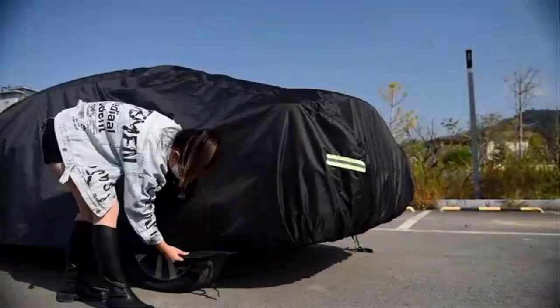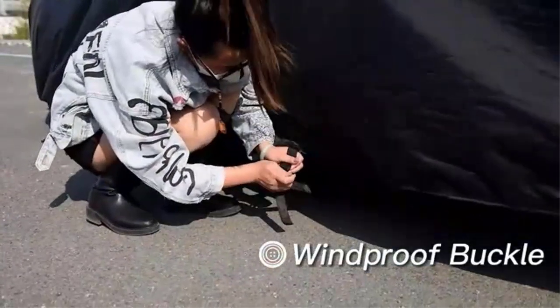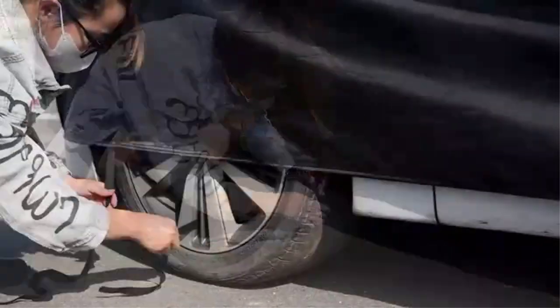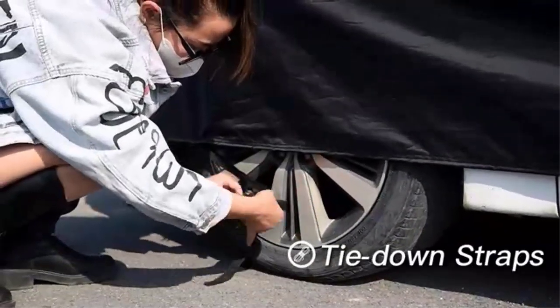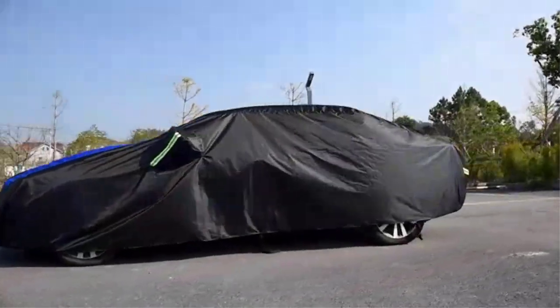Fallen leaves, branches, and snow to maintain the vehicle's service life. This universal car cover is compatible with cars measuring 191 to 201 inches. What we like: inner anti-reflective coating with a heat-resistant finish, and storage bag for storing when not in use.